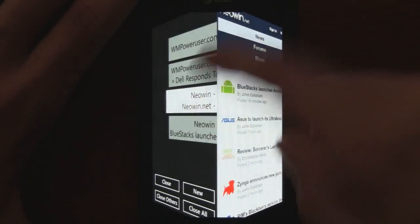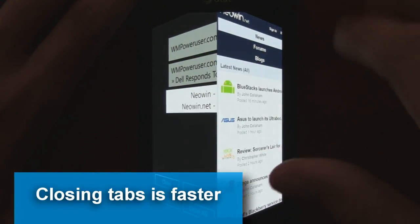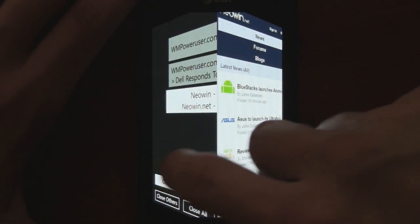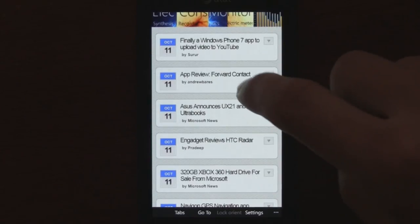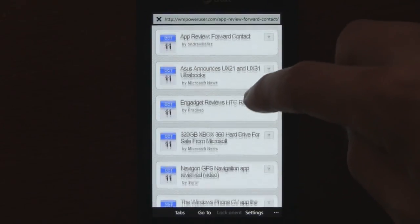Closing tabs is also faster now in beta 2 — just click close, it's a little faster. It also has the background tab opening feature shown off in beta 1. If you tap that, it actually starts to open in the background.